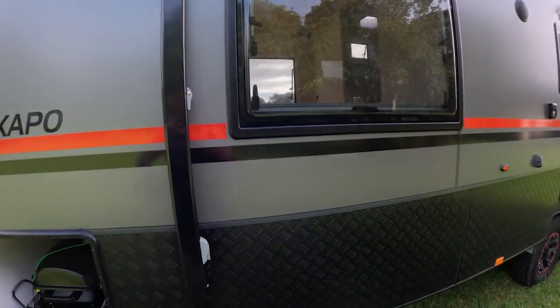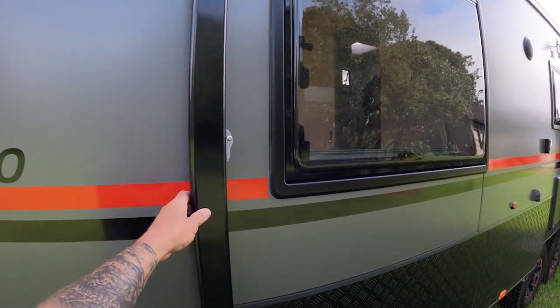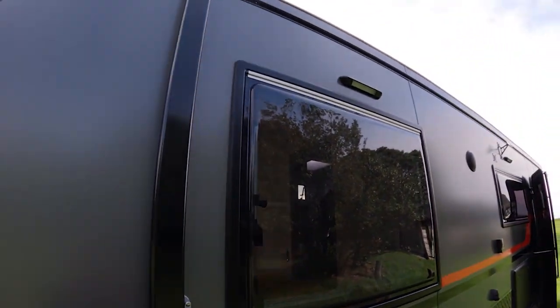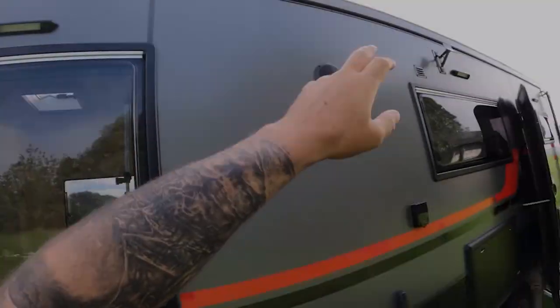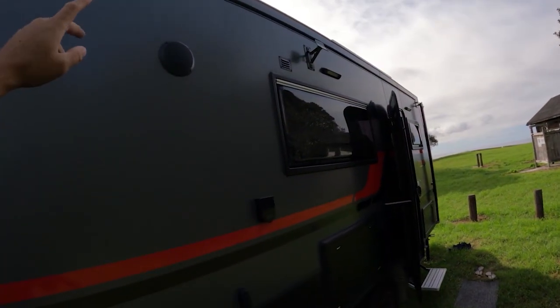We did have an awning. We had a bit of an accident — a freak storm came through and damaged it. However, these things happen, and we're working with Inside Out RV and the insurance company, who've been very helpful. We will have a new awning on here very shortly. There are three lights all the way along and outdoor speakers.